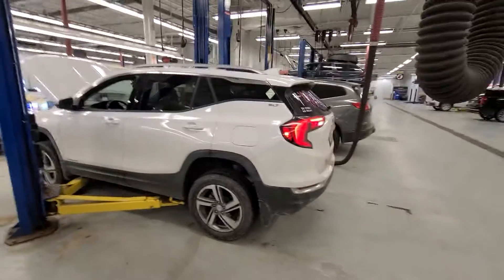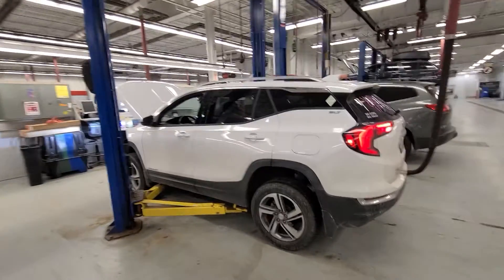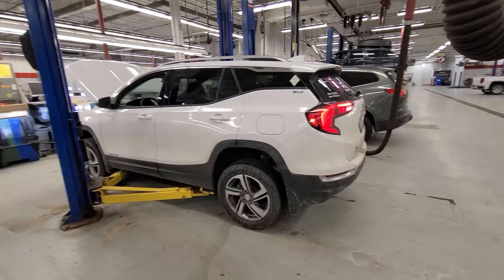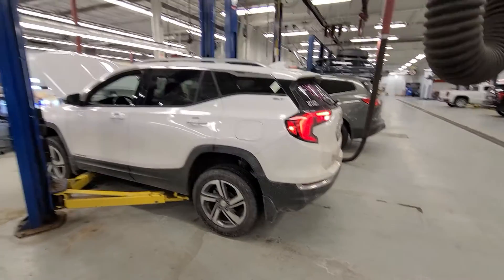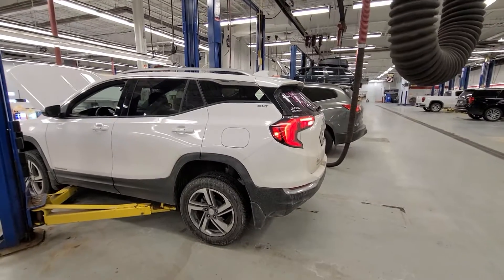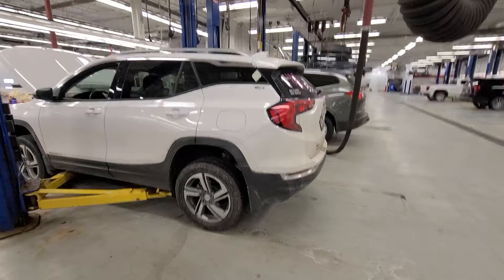Hi, Troy here from Mills GM. Mom probably got hold of you — that white Equinox I sold to my mom this morning, so it went to a good home. But we took in this 2019 Terrain that we're also going to certify, so let me do a real honest video.